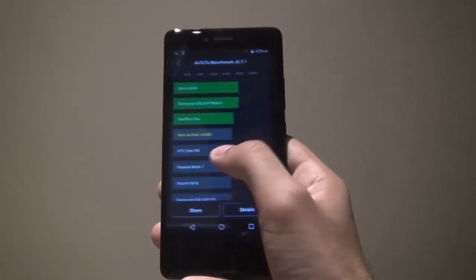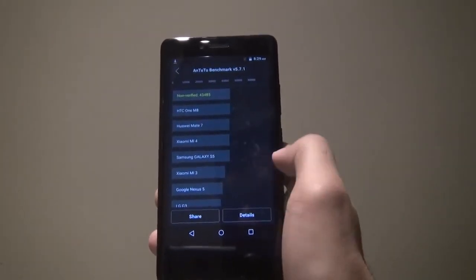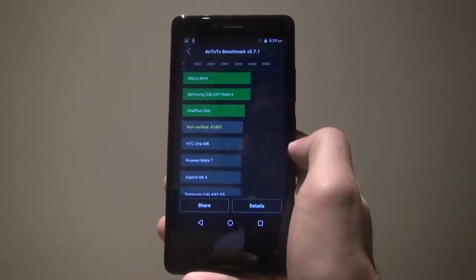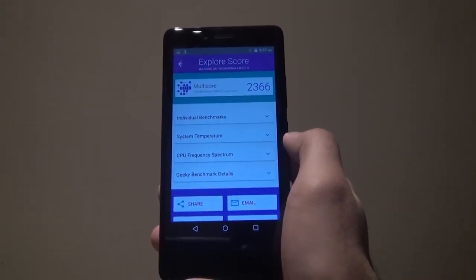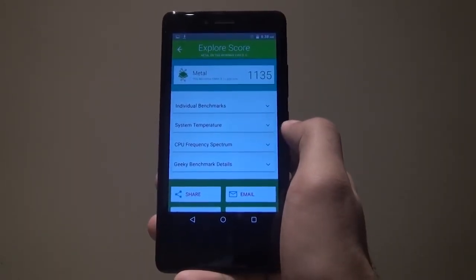We did some benchmark tests on this device. As you can see, it scored 43485 on the N22 Benchmark, which is well above the likes of STC1M8 and YM8 7, but below OnePlus 1 and Galaxy Note 4. On the Velmo Multi Core it performed 2366, while on the Velmo Metals Core it got 1125.